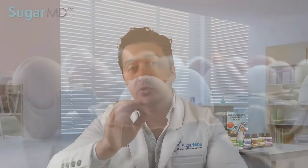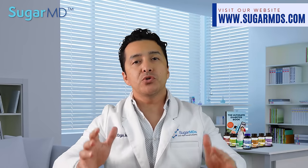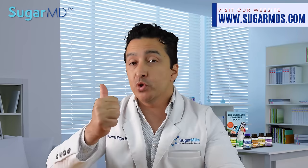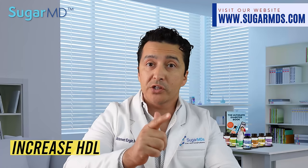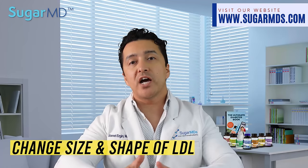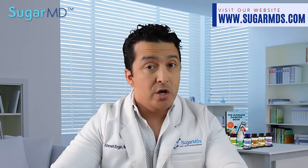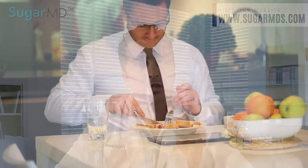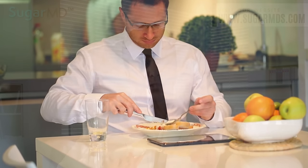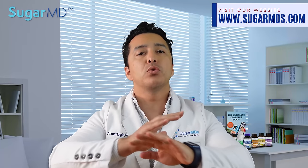Regular egg consumption may reduce the risk of heart disease in a variety of ways. Eggs have been shown to reduce inflammation, improve insulin sensitivity, increase HDL (your good cholesterol) levels, and change the size and shape of LDL (your bad cholesterol). According to a 2019 study, eating a high-fat, low-carb breakfast of eggs may help people with diabetes manage their blood sugar levels throughout the day.